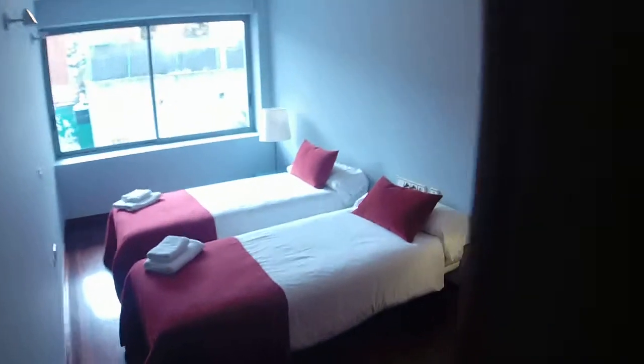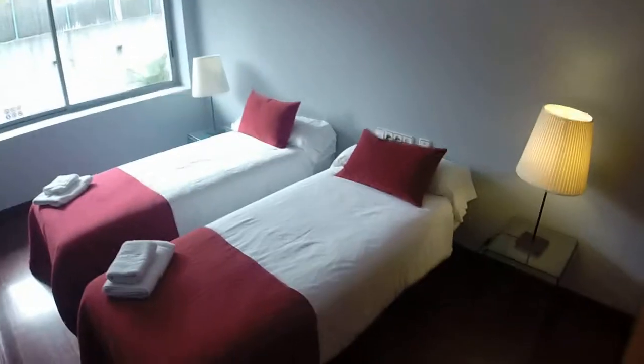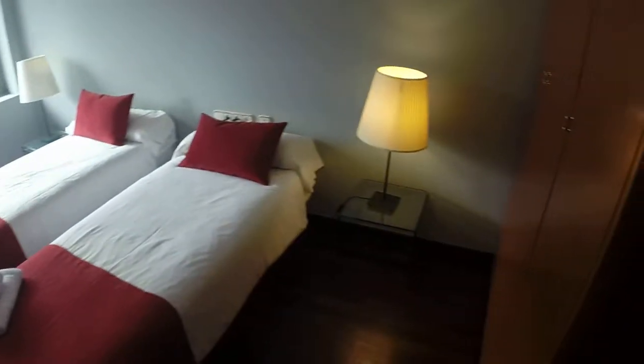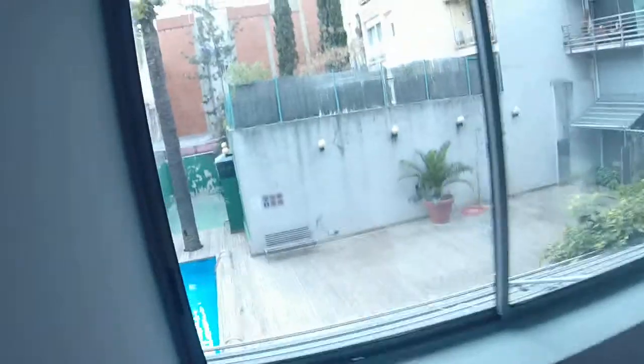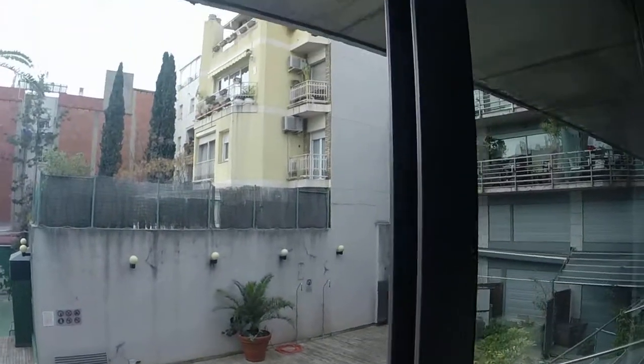Now let's go upstairs to check the rooms. Here on my right we have bedroom number one. You have two single beds that you can put together to make a bigger bed. You have two night tables with a lamp, and over here you have a big wardrobe.